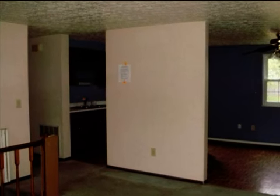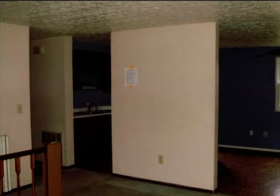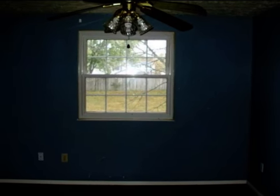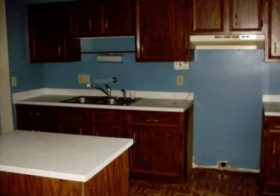On the outside, this property features a brick exterior finish. This property is represented by Bruce Ibold and Chris Martindale with Huff Realty.